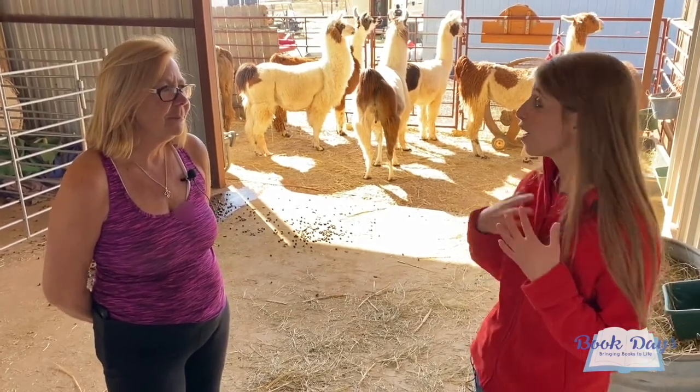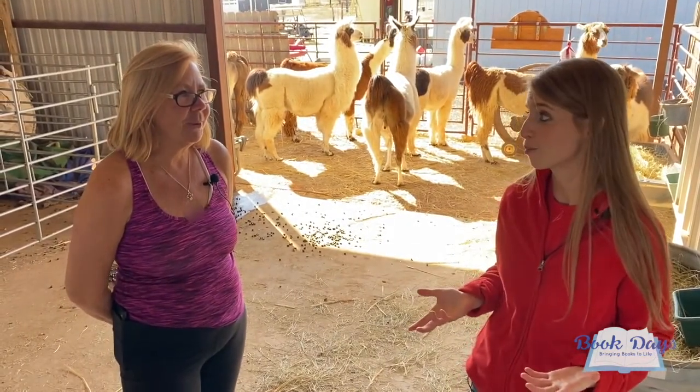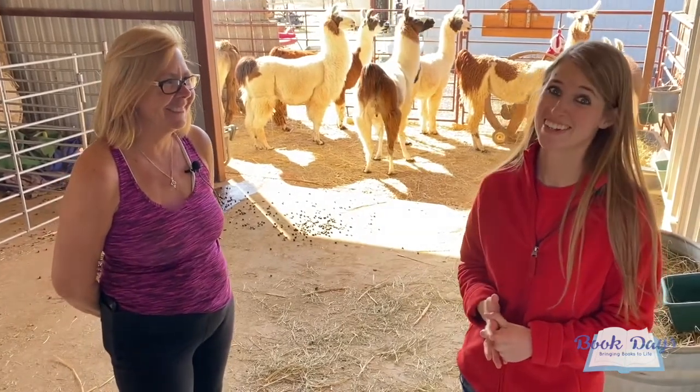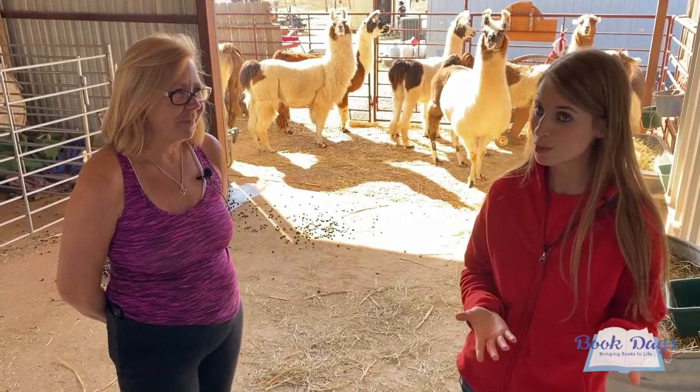I love that you have a ton of llamas. How many do you have here on your farm? We have about 60 here right now. 60 llamas — that is crazy! And my favorites are the babies. Shall we show the kids the babies? Sure, absolutely.